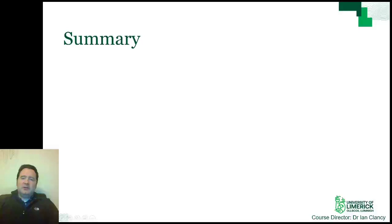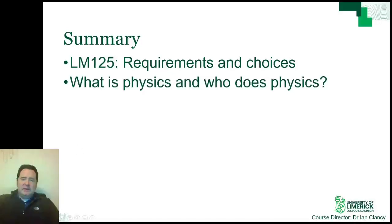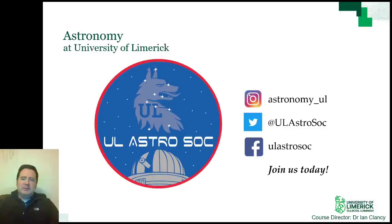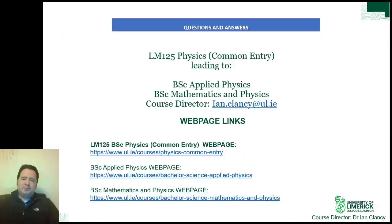In summary, I've shown you the requirements of the programme and the choices available to you should you be enrolled. I've explained what physics is and who does physics. I have also outlined our department and the type of work we and our graduates have done. The biggest point I hope you leave with is the opportunities that this degree could open up for you. If you have an interest in the details of how things work and putting this into practice, physics at Limerick is an excellent option for you. The University of Limerick has one of the most beautiful campuses in Ireland with many amazing facilities including a 50-metre swimming pool and extensive clubs and societies. Our students founded the UL Astronomy Society for those with an interest in that area. You can also contact me by email at the address on screen.